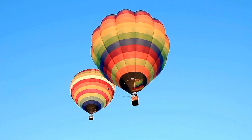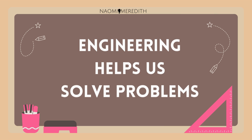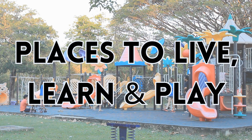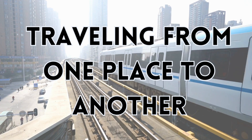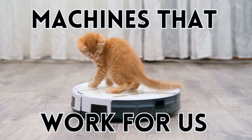Engineering helps us solve problems and build things that make life safer, easier, more fun, and better for the planet. These problems include building places to live, learn, and play, such as homes, schools, and playgrounds, traveling from one place to another including roads, trains, and airplanes, and designing machines that work for us like robots and factories, or even for your own home.